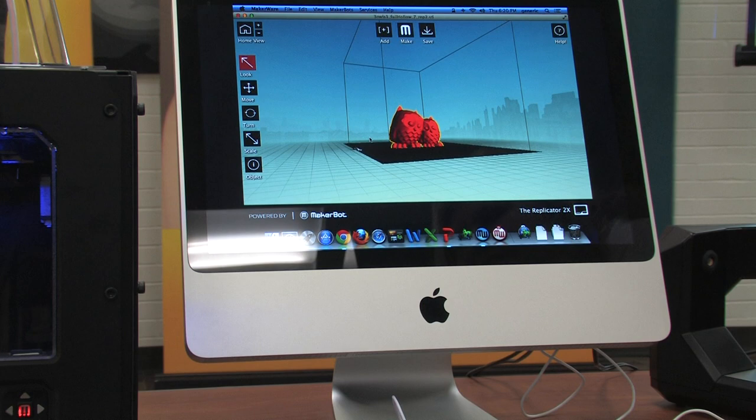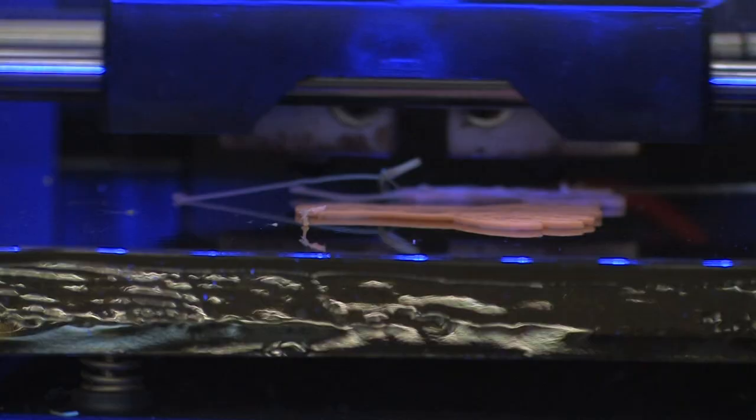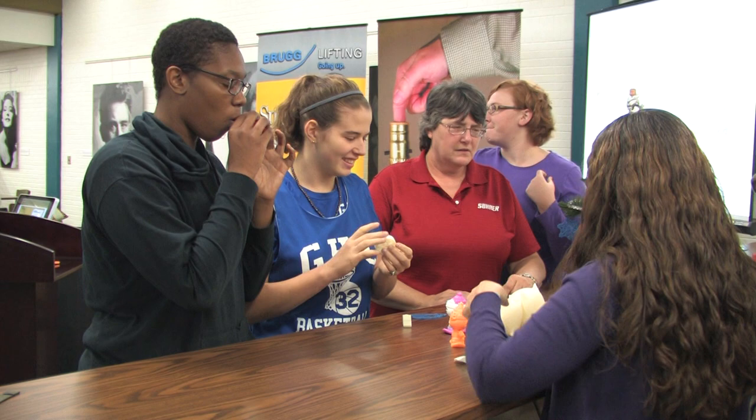This new technology has strong implications in engineering, in the medical field, in the healthcare field — all kinds of different things that it can be used for. So we want for our students to have access to this kind of technology.